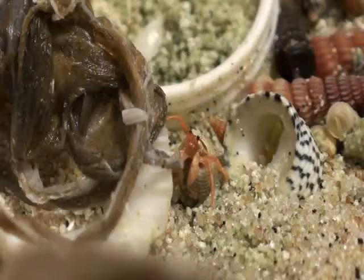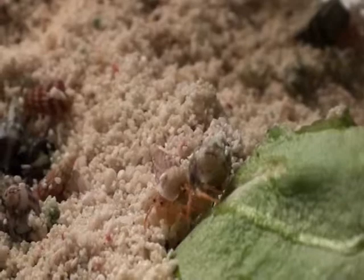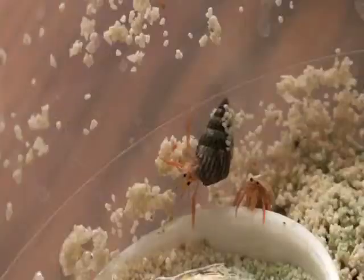This species is commonly sold as a pet. The last of its common names is due to the distinctive purple claw. In captivity, they can live up through 30 years, but they have been found to live up to 70 years old in the wild.